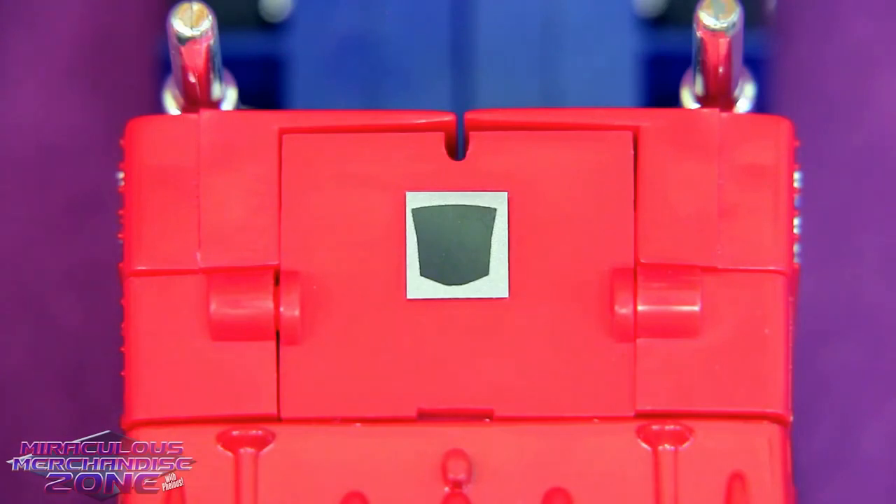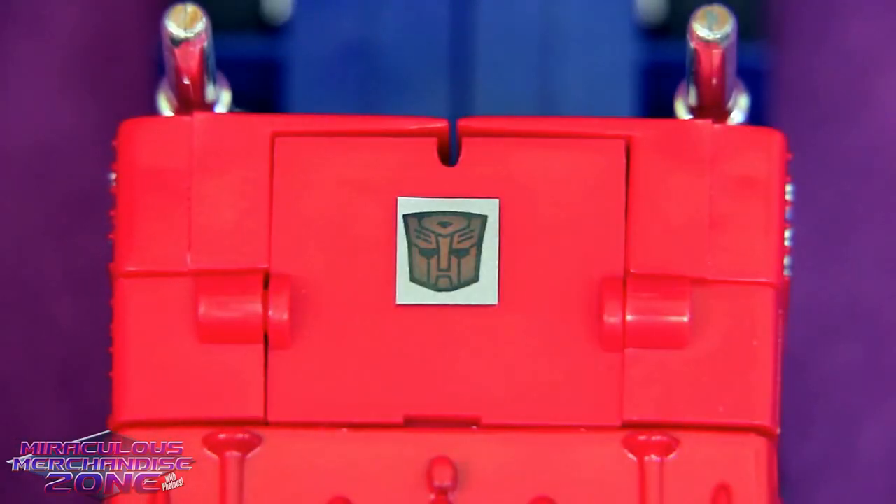Pepsi Convoy does have a rub symbol on top of him. And while most of the time I think it'd be pretty obvious which faction Convoy belongs to, this time I'm not so sure. Oh well, there you go — some place they didn't think to put a Pepsi logo.